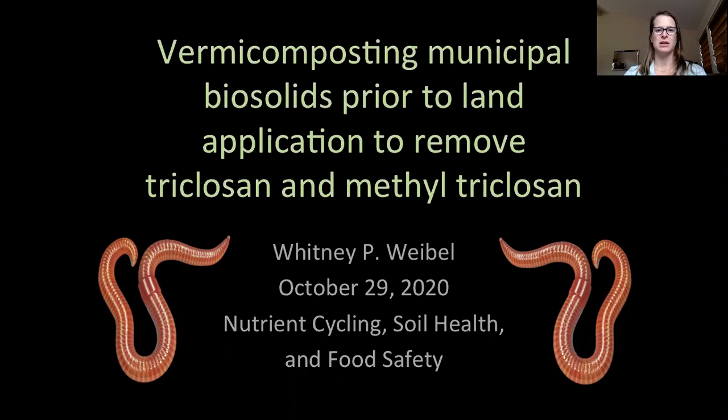Humans create a lot of sewage waste — on average 8 million dry tons a year in the US alone — and more than half is applied to land for restoration, forestry, and agricultural practices, while the rest is sent to landfills or incinerated.